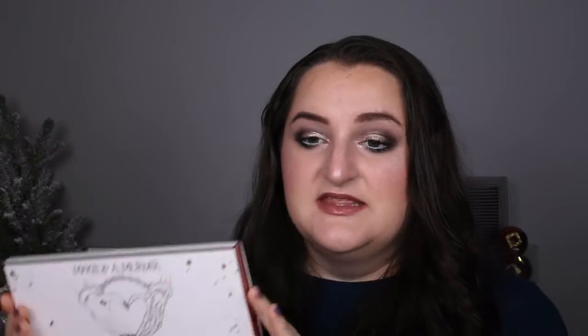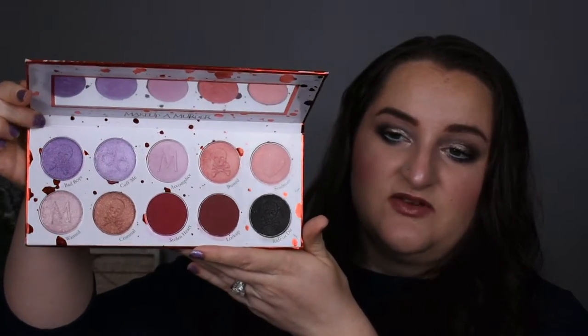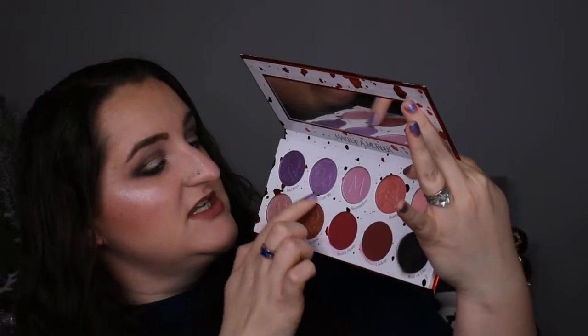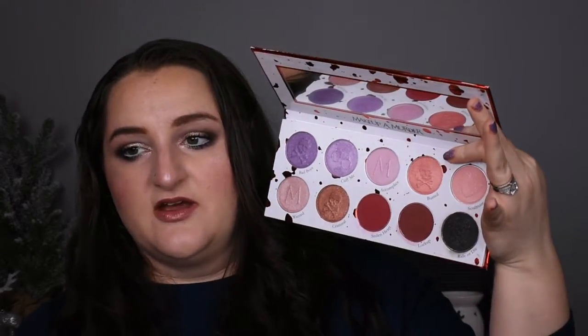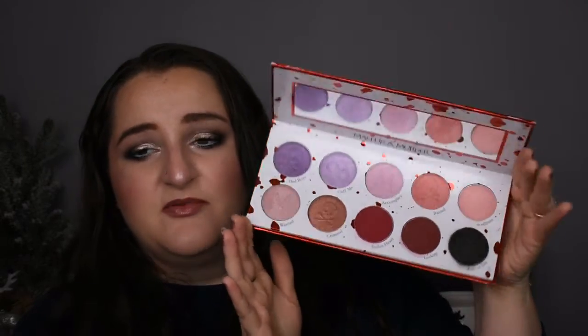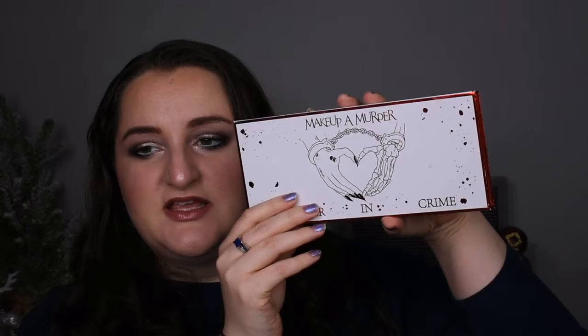Number two would be this one right here — the Makeup of Murder Partner in Crime palette. It came out as their Valentine's Day release this year and it was one of the first palettes that I got that I started to play with on my channel. This is what the color story looks like. There are a lot of really nice purpley shades over here, and then pinks and reds I've always been very comfortable playing with. This black is actually a black with sparkles in it — the sparkles don't really translate onto the eyes, but it makes it look really pretty in the pan. On top of which, this packaging is like next level. You've got a skeleton hand and a regular hand and handcuffs, blood splatter all over the place.